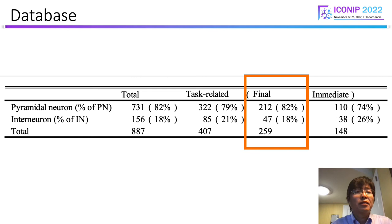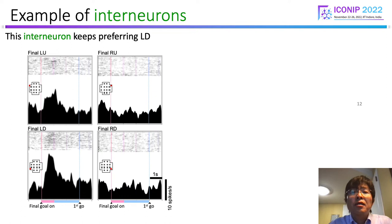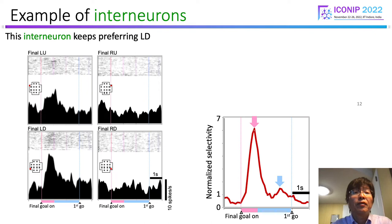We obtained 259 final goal neurons. In this paper, we focused on these neurons. This is a typical example of the activity of interneurons. This neuron showed high final goal selectivity in the final goal display period, and the selectivity declined along the time course.